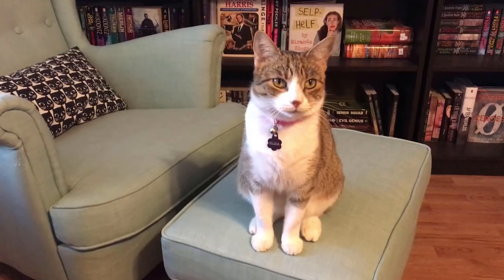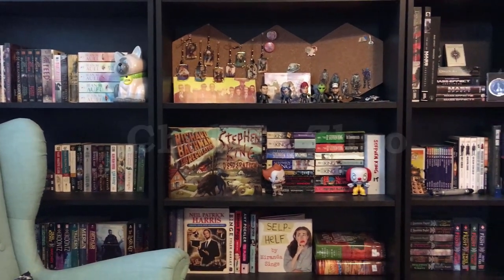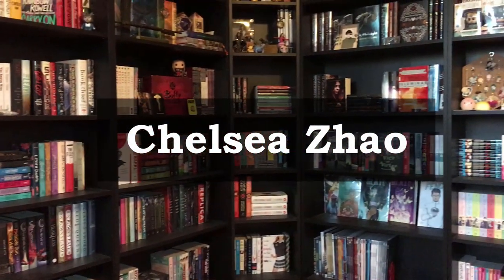Hey guys, my name is Chelsea and welcome back to my channel. For today's video, we have my January book haul. I have quite a few books to show you guys today, but I also have two unboxings that I just never really got to this month. So I think what I'm going to do is start with those first, go through them semi-quickly, and then jump into the rest of the books.